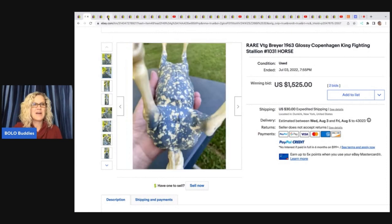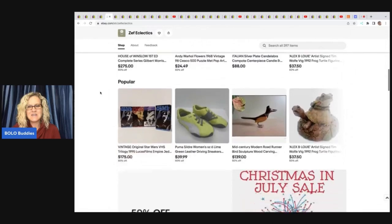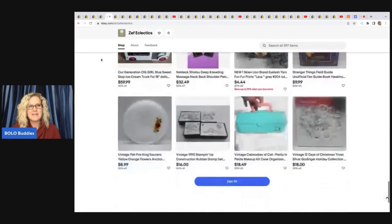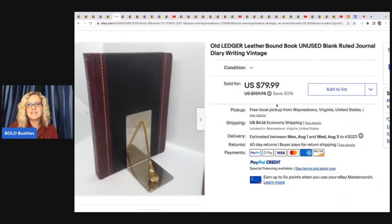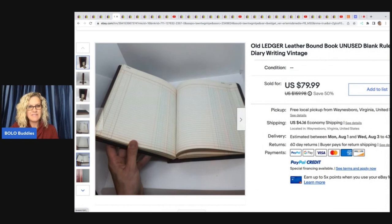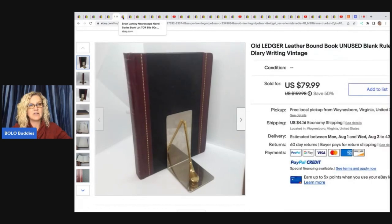The next items come from Zeph Eclectics — her eBay store — which she runs with her kids. She sold this old leather-bound ledger book, unused, blank ruled journal. She's got it propped up showing the front and inner pages. She sold this for a best offer of $68, it took less than a week to sell, and she got it at the Goodwill for one dollar.